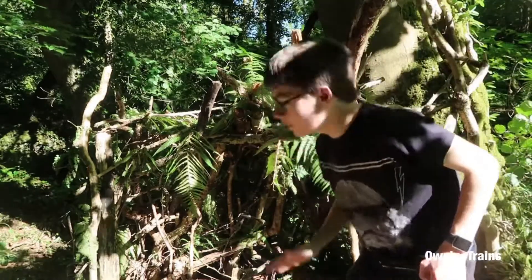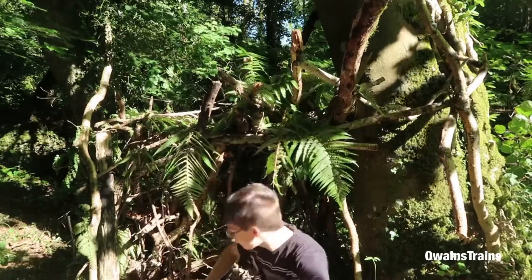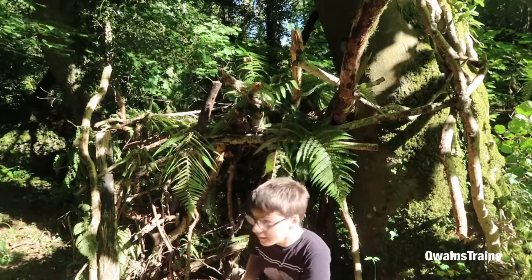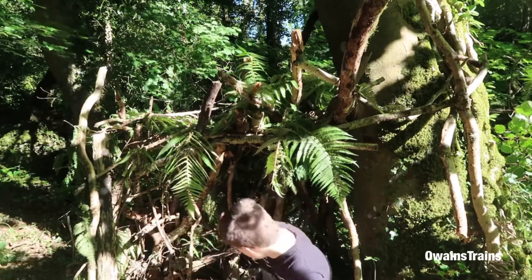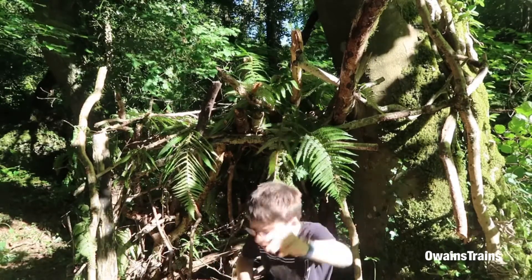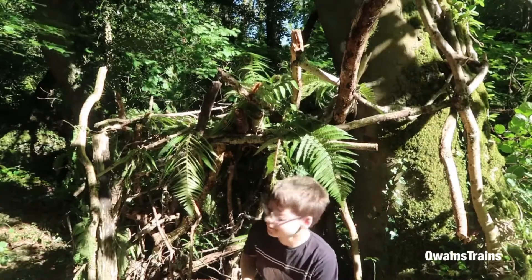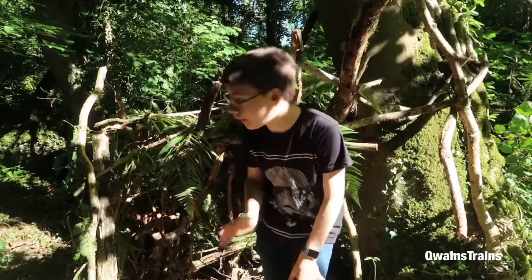It seems we have found our second shelter. This one seems to fit one person comfortably again, but you could quite easily fit a couple here. Like the last shelter, it is built using twigs and logs and sticks. It doesn't have much of a floor apart from dirt, and it has a roof again made of ferns. Very interesting to see. Let's see if we can find our third and final structure.